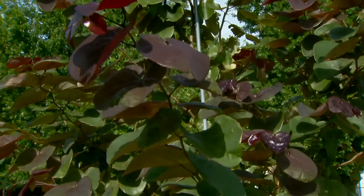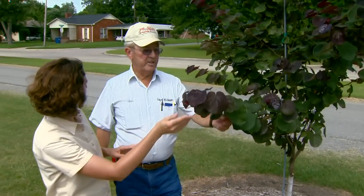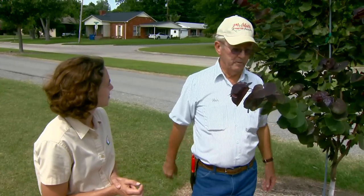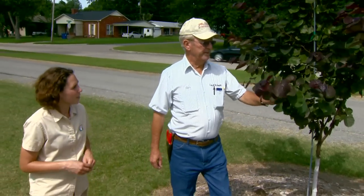Now you have a weeping variety that also has this pretty color. Yes, there is a weeping form of this called Ruby Falls, which is the same purple foliage but with a good weeping habit that we think is going to really come out and work for us too. So we're really excited about these right here.